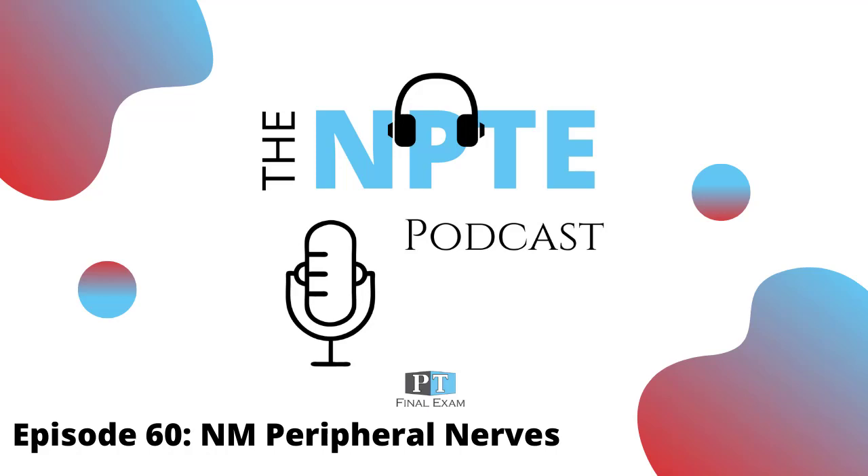Welcome back to the NPT podcast. This is Will Crain, your host. Thank you so much for joining. I really appreciate you taking your time as we talk about the content on the FSBPT content outline. If no one has said thank you to you today, thank you so much for the effort you put into this. I know it makes a world of difference both to your studies and to your patients. The more skilled a clinician you become, the better you can serve those you'll be treating, and very literally become my colleagues in just a few weeks as you pass the NPTE.